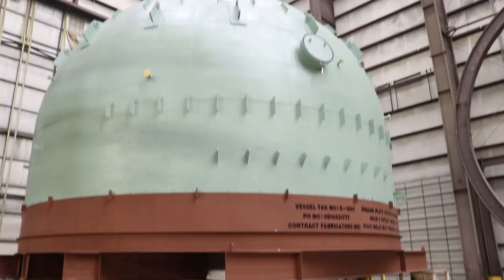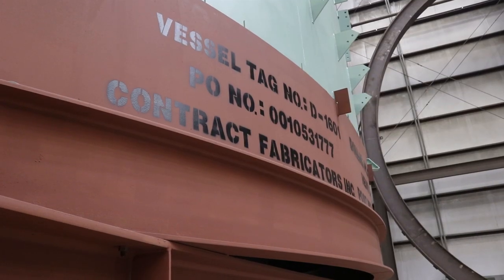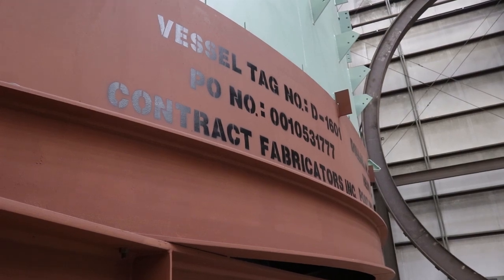Behind us you're seeing a job that represents 75,000 man-hours. 50,000 of those 75,000 was spent on the cyclones, the hangar system, and the plenums inside, and that was performed and executed in our Holly Springs facility.